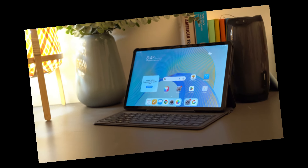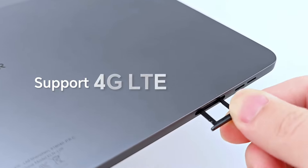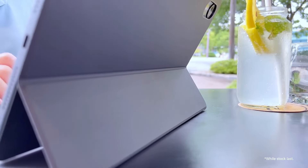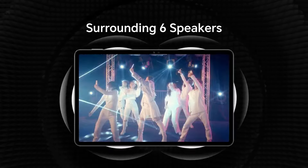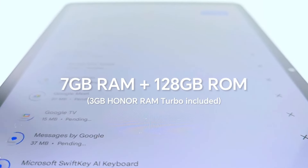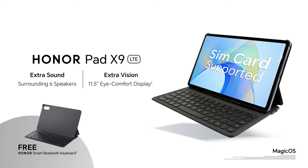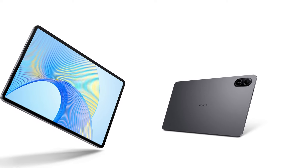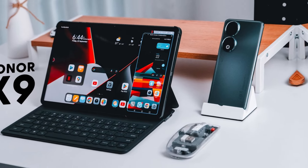The Pad X9 has a premium bill of materials for its price tag — both its middle frame and back panel are made of aluminum, with protective glass covering the display, though Honor does not specify exactly what kind. There is no formal ingress protection rating. The Honor Pad X9 has a pretty standard set of controls, unless you count the six speakers: two on each short side and two more on the bottom that bounce sound off surfaces to create a 360-degree effect. The volume rocker and power button are positioned a bit high on the frame, but are nice and clicky with good tactile feedback.